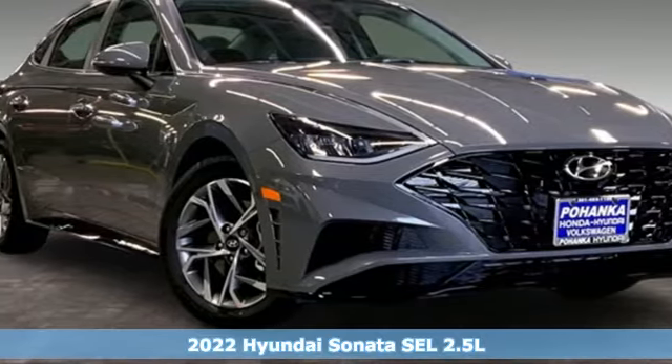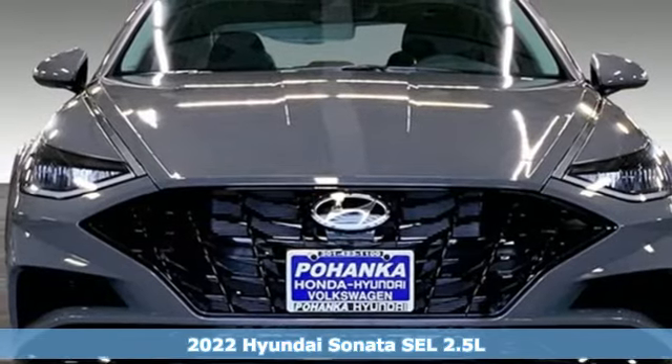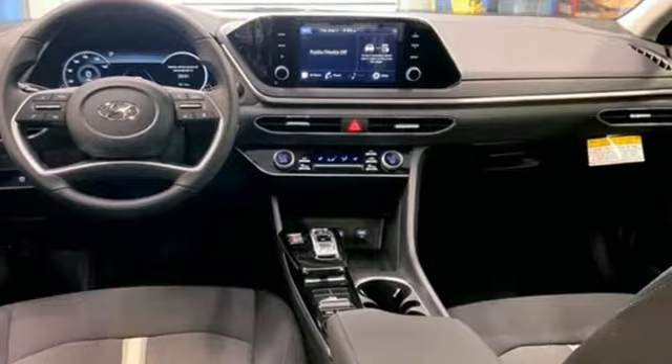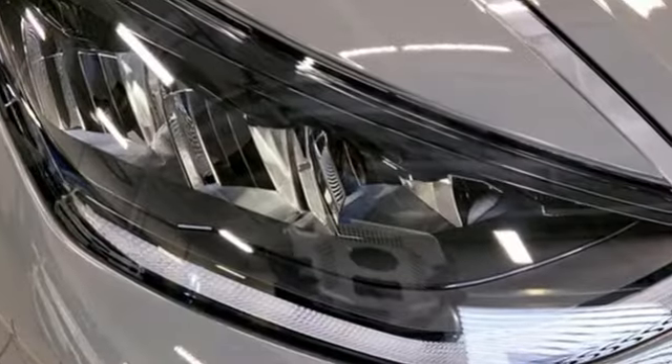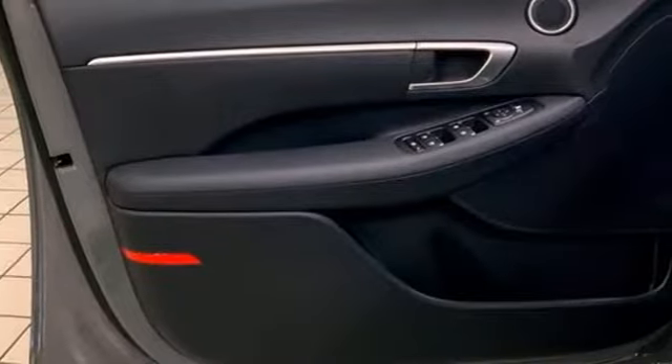It's a new 2022 Hyundai Sonata. Beautifully sculpted, this efficient midsize sedan is more than meets the eye with endless comfort and impressive power. It's equipped for all your driving needs and wants: streaming audio, doors, and push button start.